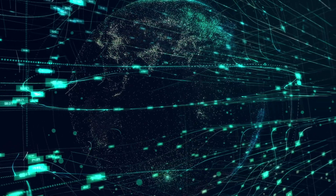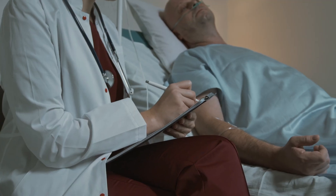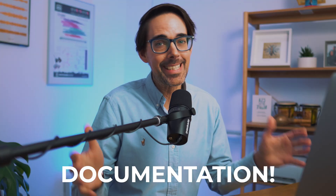A lot is happening in the AI space in medicine at the moment, and there is a lot of hype and predictions about the role that AI will play in healthcare in the future. But one thing is certain: there is already an extremely powerful tool that thousands of doctors are safely using to help them with one of the most boring parts of being a doctor, and that is documentation.